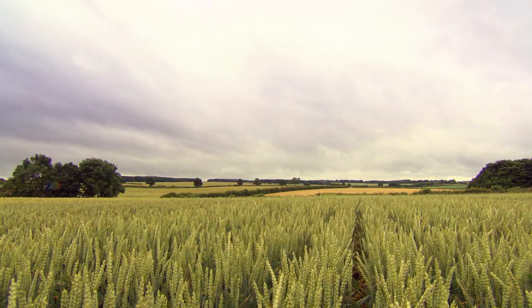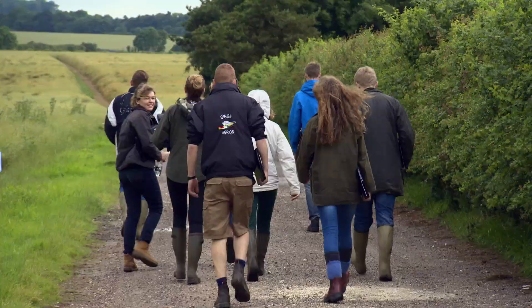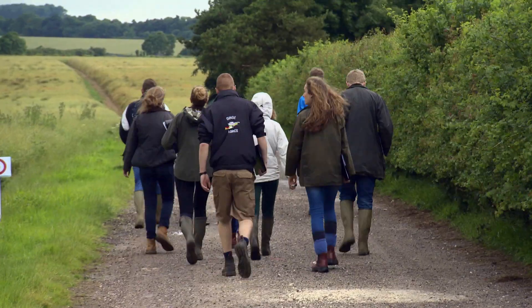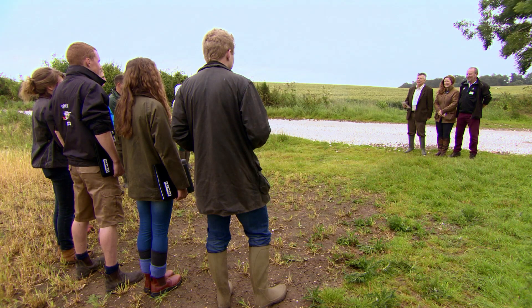It's the start of the first full day at Farmers Apprentice Boot Camp and our ten apprentices are about to be given their first challenge. Good morning apprentices and welcome to day one of Boot Camp on this typical pre-harvest July day. Today we're joined by Sean McGill from Bayer, our expert specialist judge for today's task.